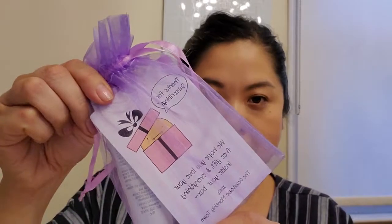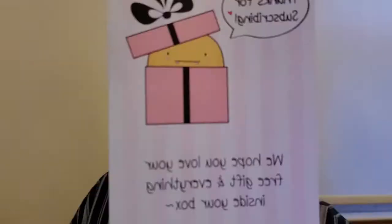It did come with this little satchel. It says, 'Thanks for subscribing, we hope you love your free gift and everything inside your box — XL, the Boutique Monthly team.' I hope I'm saying that right. That's a really cute note. And here's the cream — it says Orchid Hand Cream by Goudal.